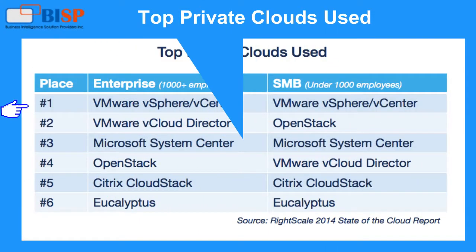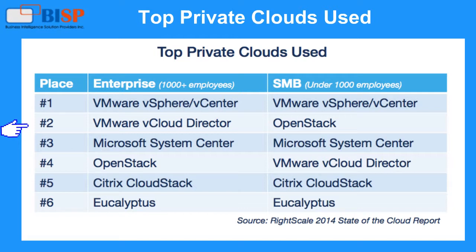Top private clouds used: 1. VMware vSphere Infrastructure Center, 2. VMware vCloud Director, 3. Microsoft Systems Center, 4. OpenStack, 5. Citrix CloudStack, 6. Eucalyptus.